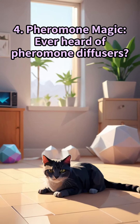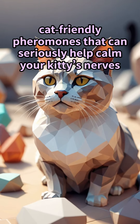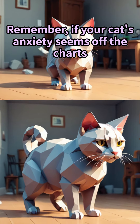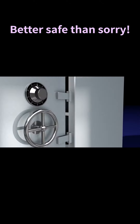Number four: pheromone magic. Ever heard of pheromone diffusers? These nifty gadgets release cat-friendly pheromones that can seriously help calm your kitty's nerves. Plug one in and watch the magic happen. Remember, if your cat's anxiety seems off the charts, a trip to the vet is in order — better safe than sorry.